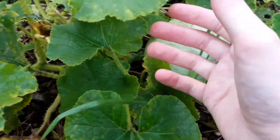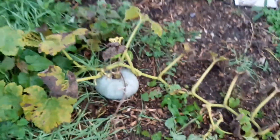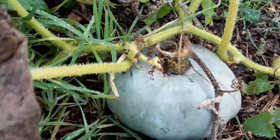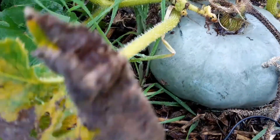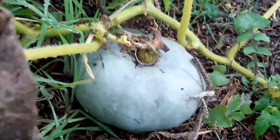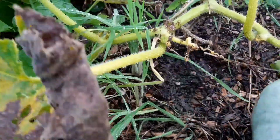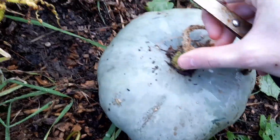That one isn't ripe yet and the plant is still going, so I'm going to leave that one there. And then we've got one here - the plant has died on that one, so oh yeah, I didn't even need to cut it. So there we go, got another one there - pretty happy with that.